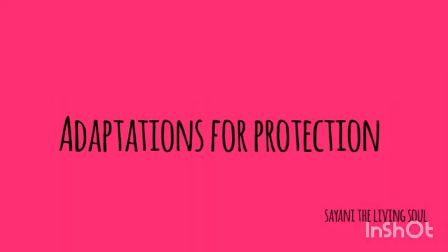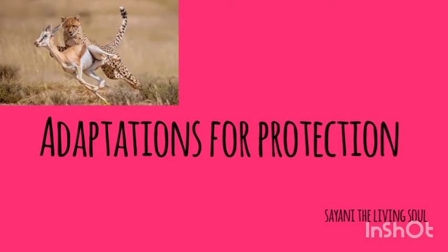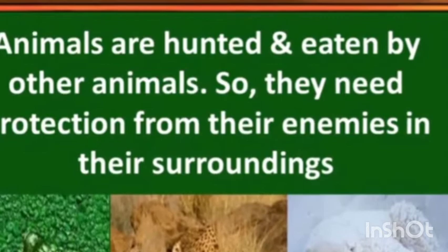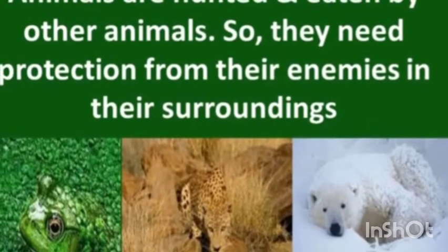Namaste everyone. Welcome to today's EVS class. Today we will talk about adaptations for protection in animals. Animals are hunted and eaten by other animals, so they need protection from their enemies in their surroundings. Animals have developed various ways to protect themselves from their enemies.